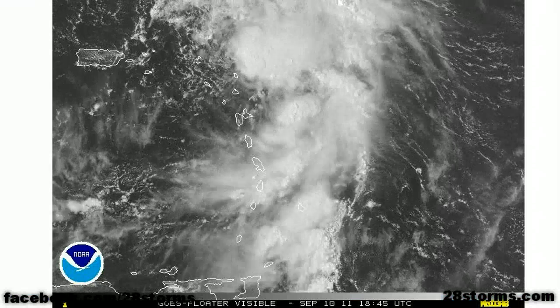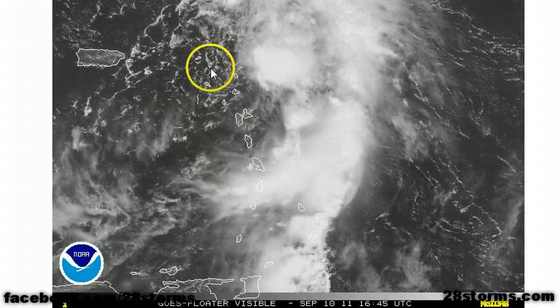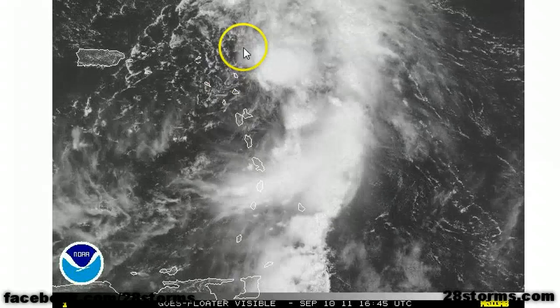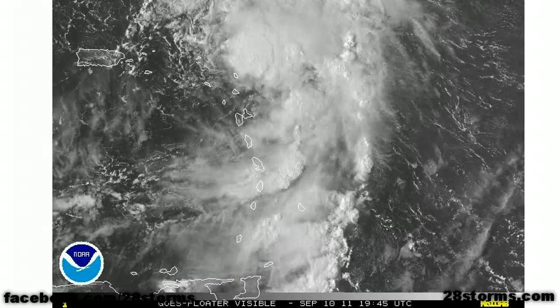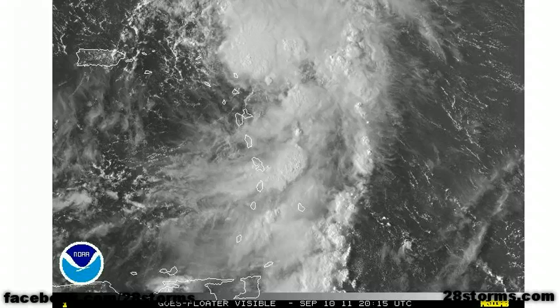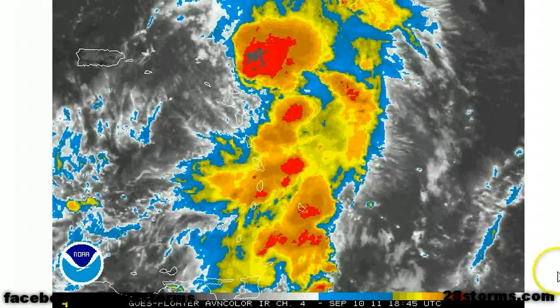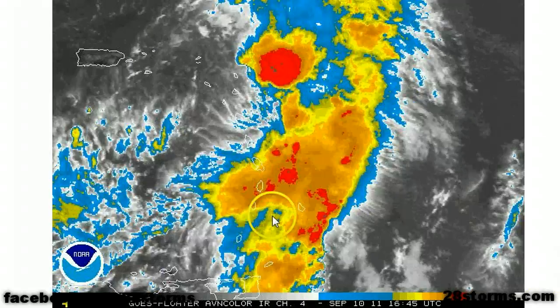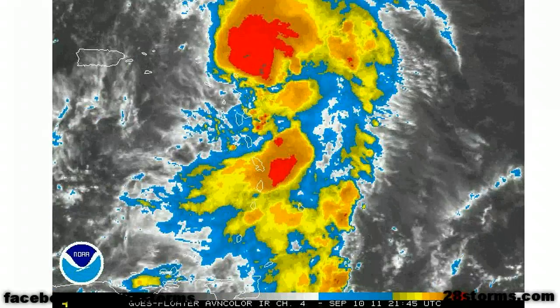Switching over to Tropical Storm Maria's latest visible animation, you can make out that the surface circulation is still exposed to the southwest of all of the convection. It's located just to the north of the Leeward and Virgin Islands. The good news is that much of the strongest convection, including the rainfall and gustiest winds, are going to remain to the north of the islands including Puerto Rico. The only real weather you'll be encountering are squally conditions extending well down into the Windward Islands, and this will eventually spread off toward the northwest.